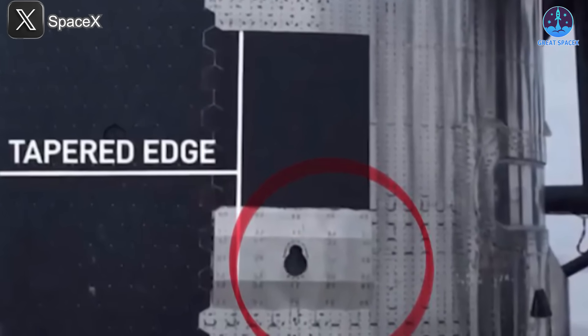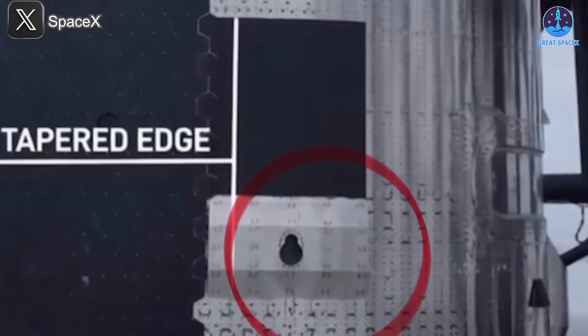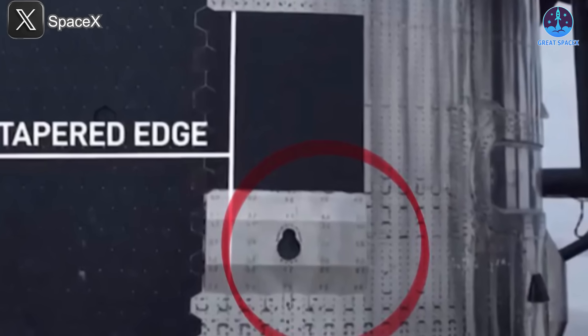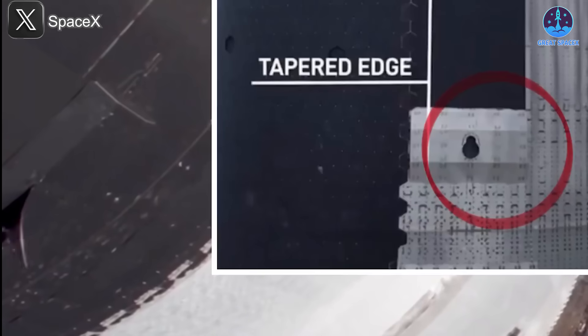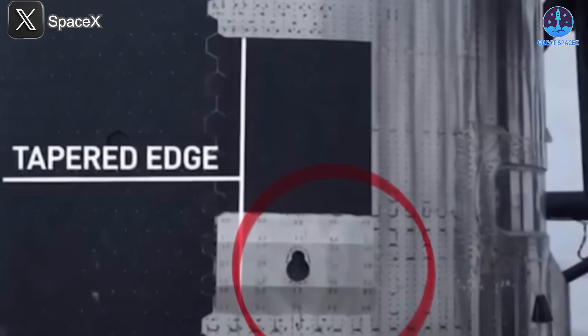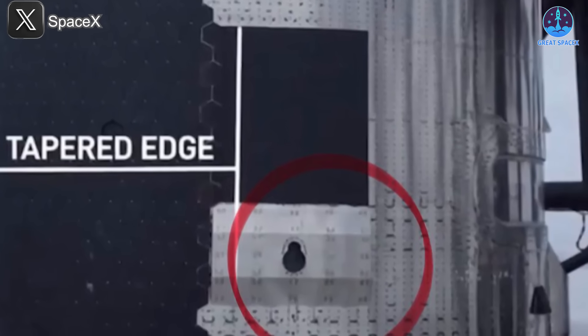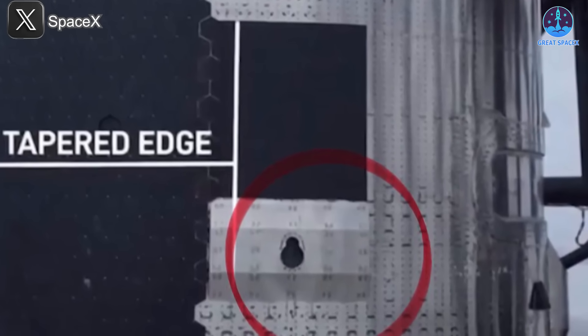Upon further scrutiny, the irregular texture and shape of the area confirmed that the waving layer was a steel aero cover panel. This panel was likely installed as a protective measure to shield critical areas — such as the chopstick catch opening — from extreme aerodynamic forces. The confusion arose because the panel's color closely matched its surroundings, making it difficult to distinguish during flight. Unlike rigid stainless steel plates, such panels are designed to be flexible, which explains their visible movement under stress.